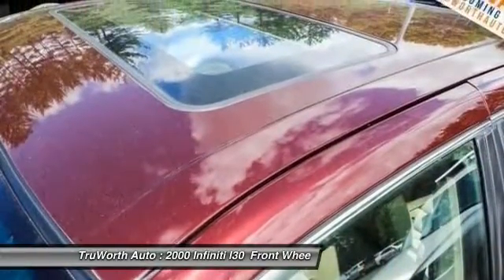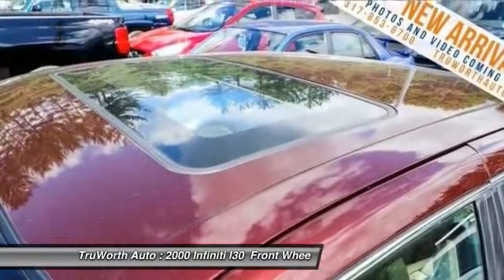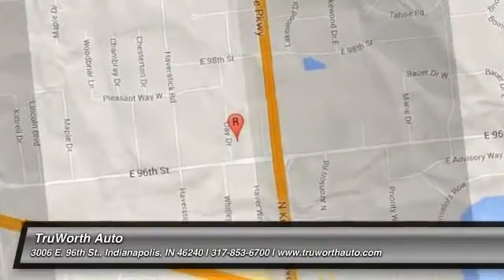If affordable style and reliability are what you're looking for, this vehicle couldn't be more perfect. Drive it today. The 2000 Infiniti I30.